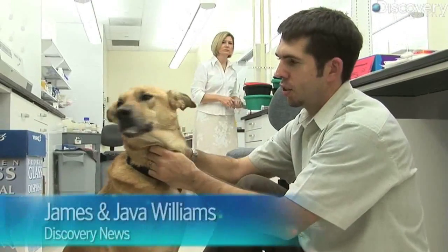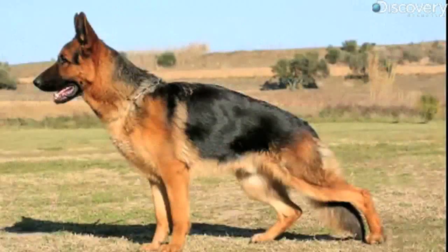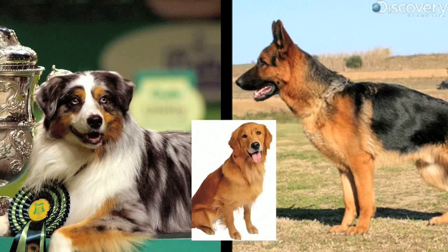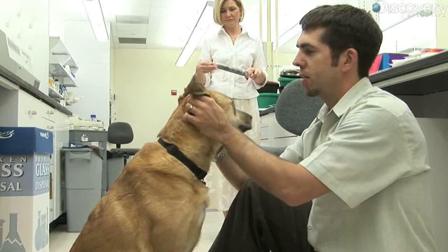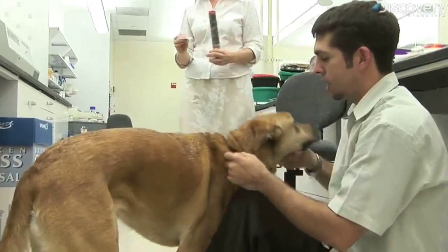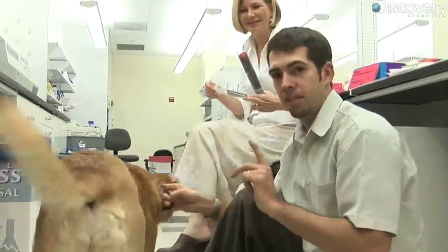This is Java and I'm completely convinced that she's mostly Shepherd. We were told she was Australian Shepherd or German Shepherd, maybe a little bit of Lab, and dingo — because her ears were always huge. I'm so convinced she's Shepherd that if she's not predominantly Shepherd, I'll eat a dog bone on camera.